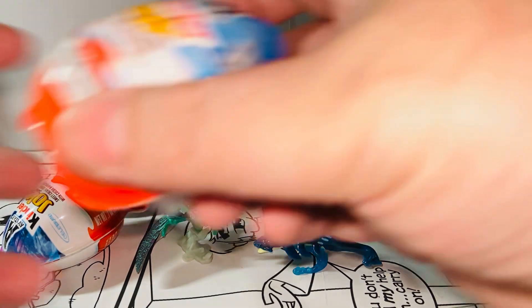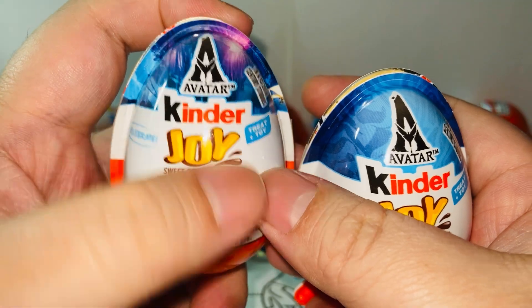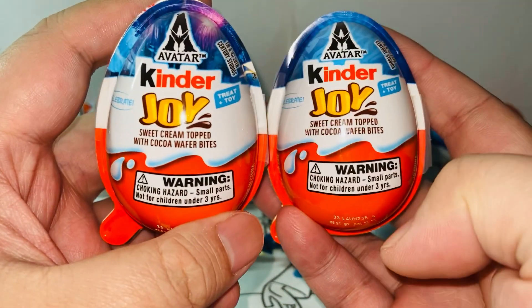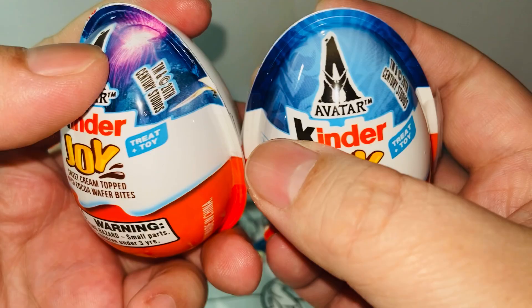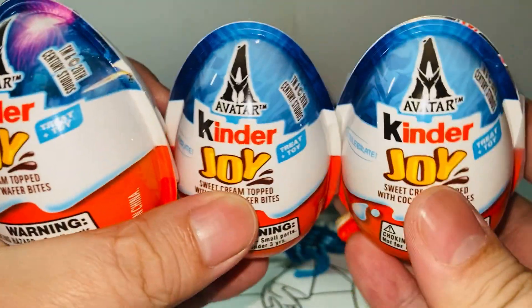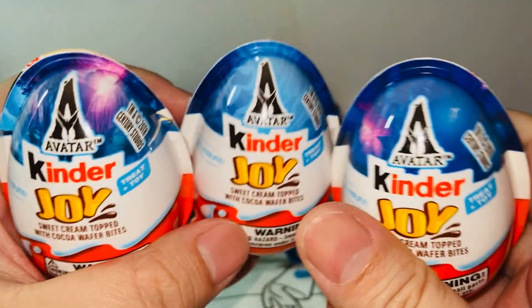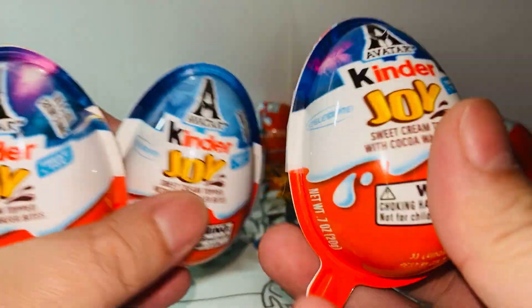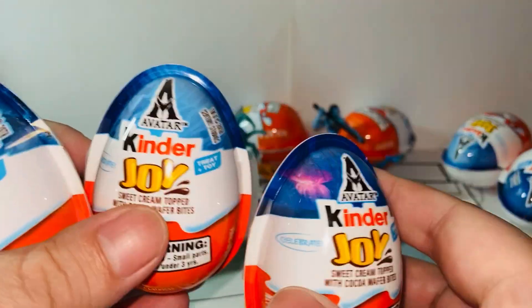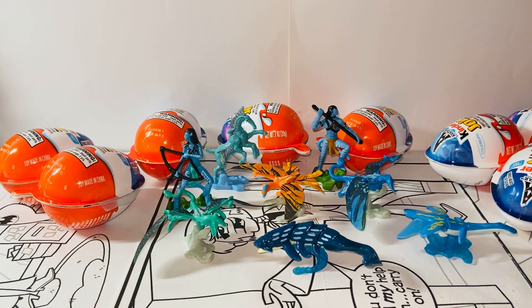Let's take a look at the eggs. These are like standard Kinder Joy eggs. Make sure it says Avatar because they have a lot of different series — make sure you get an Avatar one. I just realized the backgrounds are different too; they have a different look on the background picture here. That's pretty interesting. Alright, so these are the surprise eggs — not Easter eggs — and there are eight figures in this set.